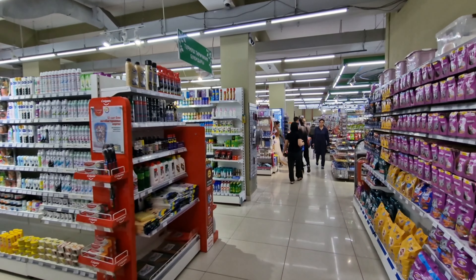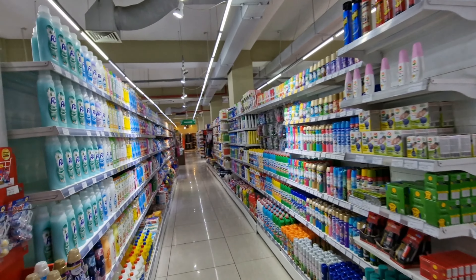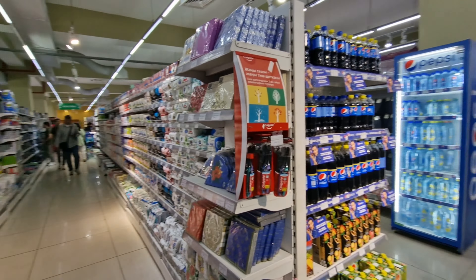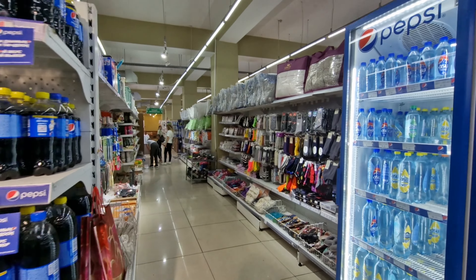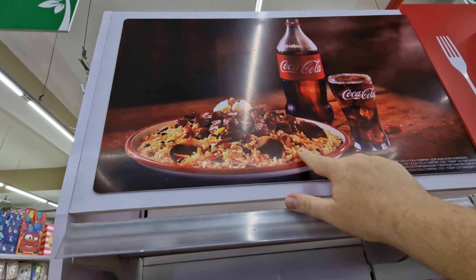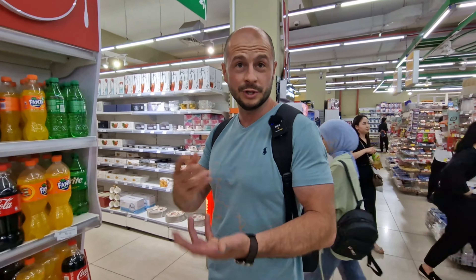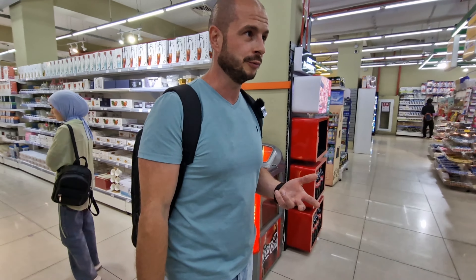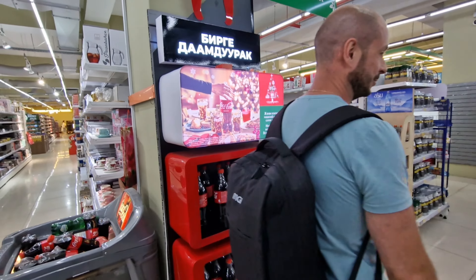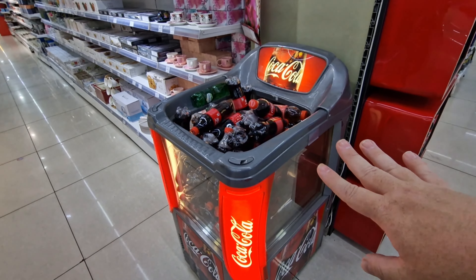Being a very big supermarket, the aisles just keep going and going with seemingly never-ending choices. As we keep walking, there's more Coca-Cola — they're even promoting plov with Coca-Cola. Gleb says Coca-Cola has become like a traditional drink because locals very often drink it with plov and traditional food. And even here there's just a fridge with a pile of Coke bottles.